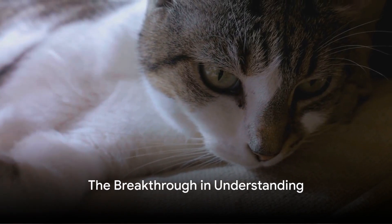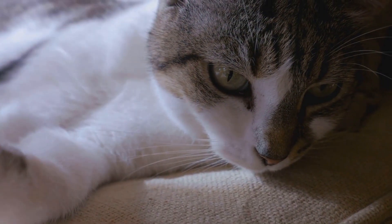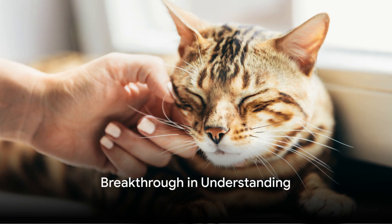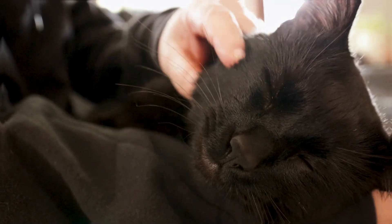Scientists have made a breakthrough, revealing that our feline friends' purring is produced by squishy pads in their vocal cords, rather than active muscle contractions. These so-called purring pads increase the density of the vocal folds, causing them to vibrate more slowly and produce that low-pitched purr we all know and love.